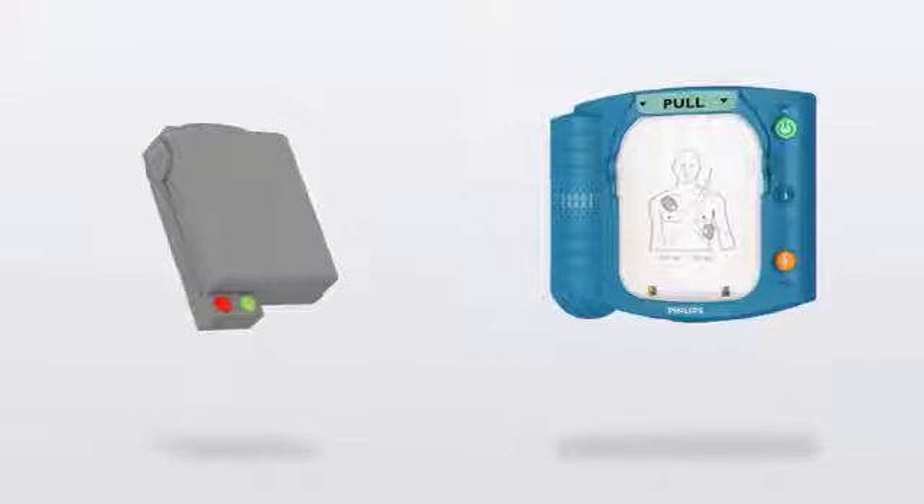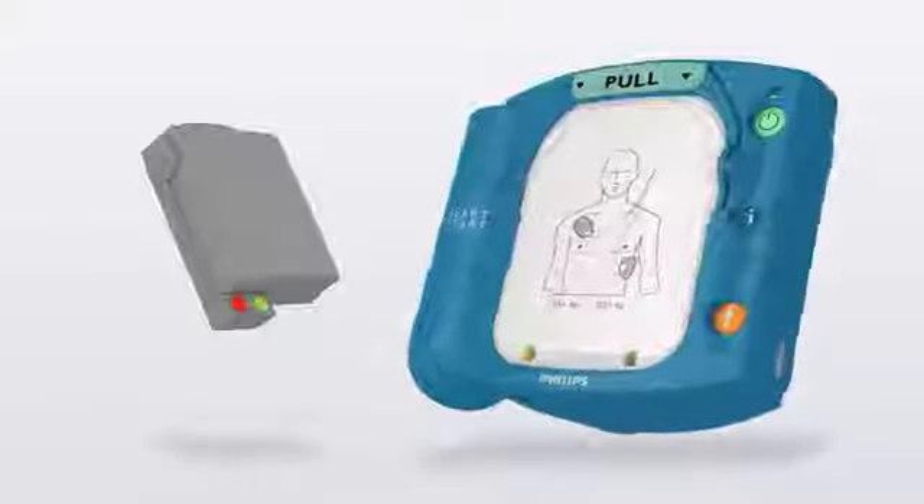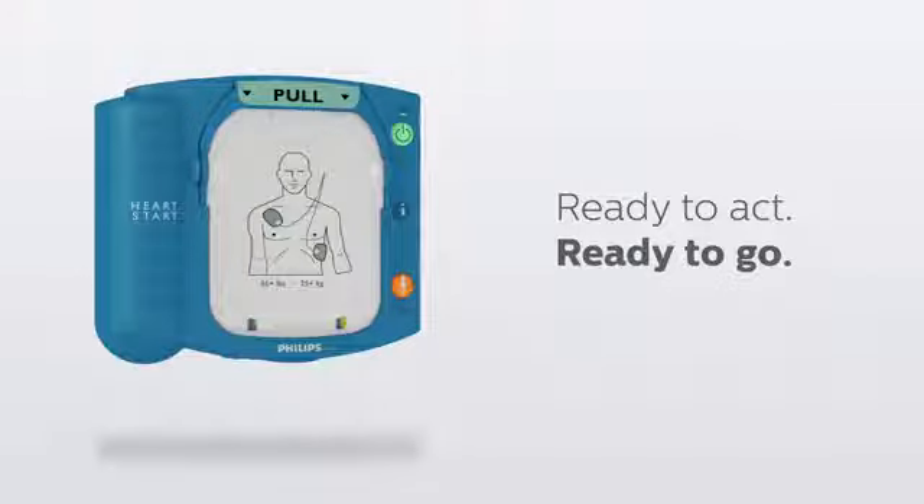The HeartStart Onsite performs 85 individual tests on the device, including pads function, daily, weekly, and monthly, to help maintain continued readiness.